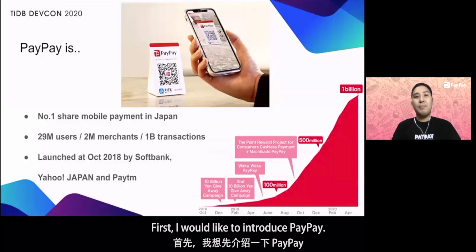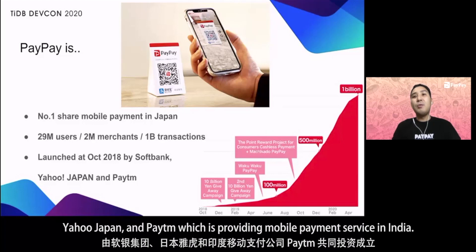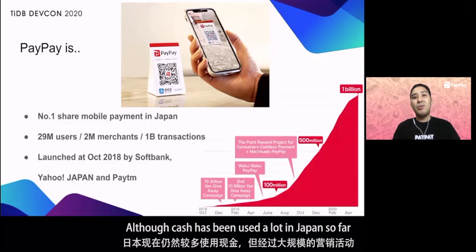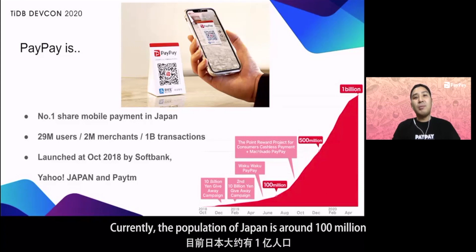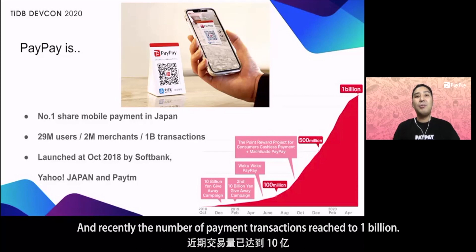I would like to introduce PayPay. PayPay was launched in October 2018 by SoftBank, Yahoo Japan, and Paytm, which is providing mobile payment service in India. Although cash has been used a lot in Japan so far, services have expanded rapidly due to large marketing campaigns and government policies to promote a cashless society. Currently, the population of Japan is around 100 million, but PayPay has been used by 29 million users and 2 million merchants.